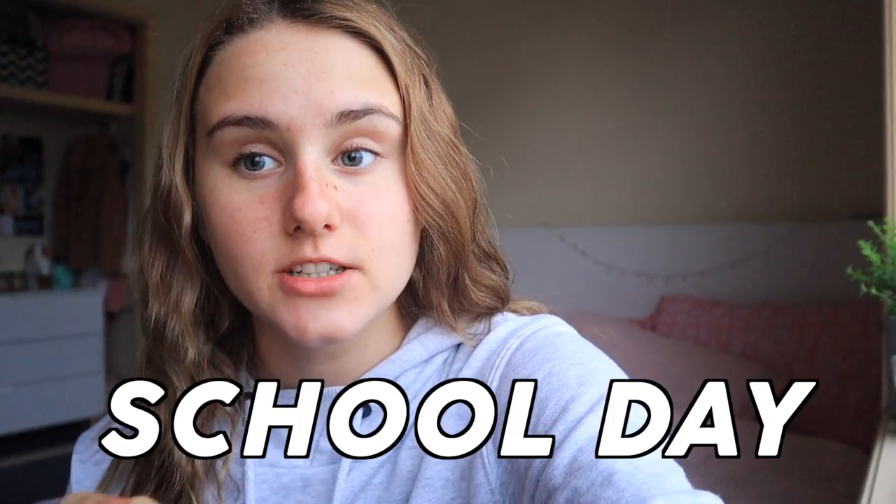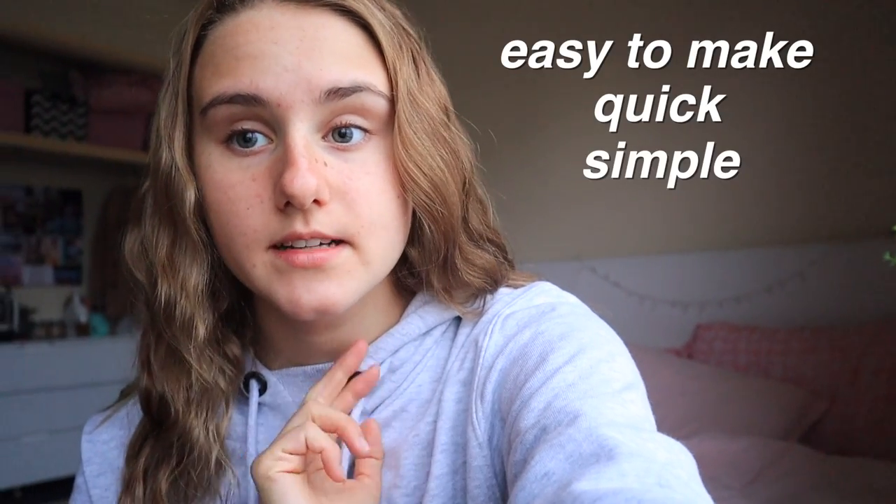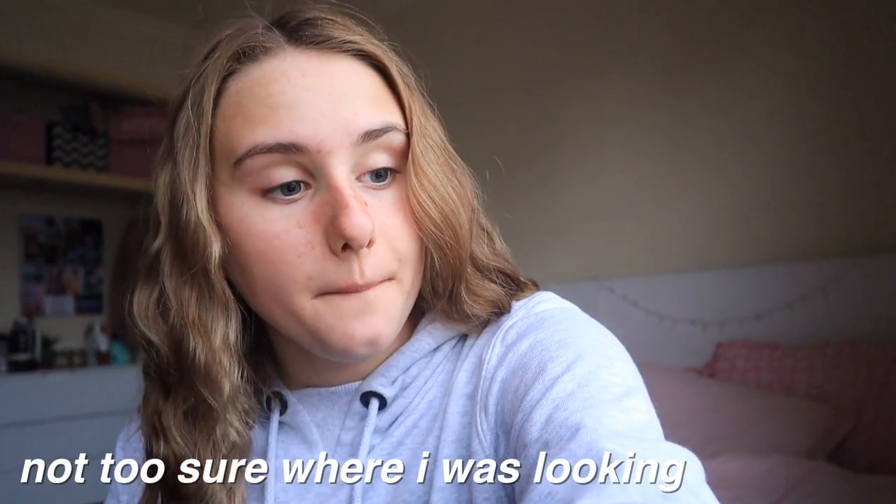Hey everyone and welcome to today's video. This is another 'what I eat in a school day to keep me fit and healthy' — these are some of my most requested videos and I really enjoy filming them. This morning I'll take you guys with me and make my recess, breakfast, and lunch, and then I'll see you all after school. My main focus with meals during school is that I want them to be easy to make, quick, simple, healthy, and going to keep me full during class.